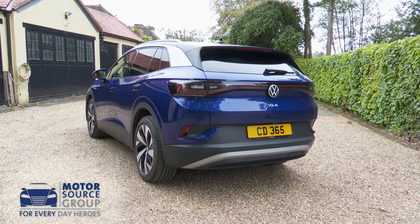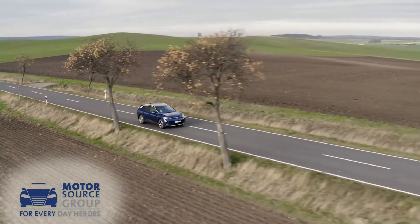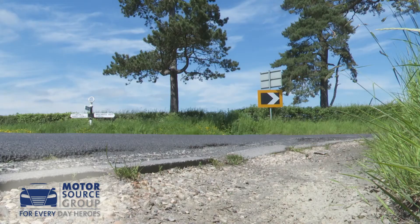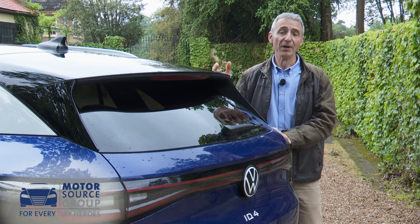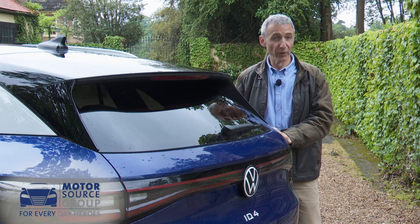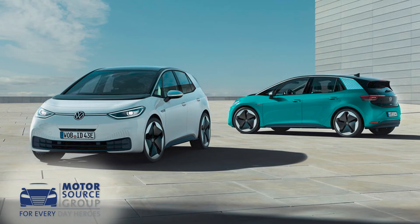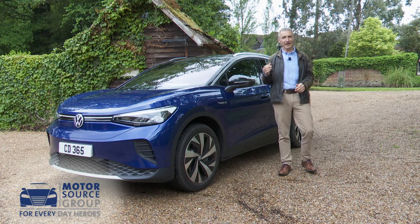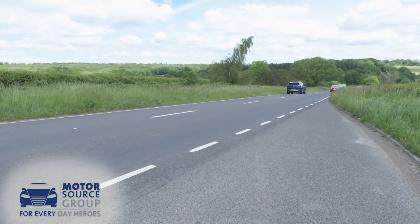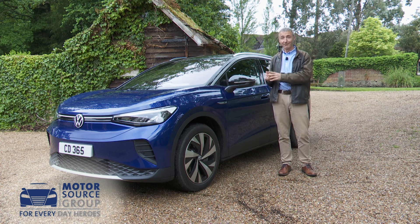We certainly admire the ID.4's brilliant packaging, the ride and refinement, and the way it's so easy to adapt to for those converting from fossil fuel. It's not perfect of course — it could certainly be more engaging to drive, the build quality isn't all it could be in every area, and the value in the range certainly lies with the more affordable models. For all that though, there's a lot to like here and it's delivered with a much higher end feel than the ID.3. Ultimately, if all you care about is value and driving range, this probably won't be your first choice. But if your priorities are a bit broader and you want a little more feel-good factor, this ID.4 might well have your number.